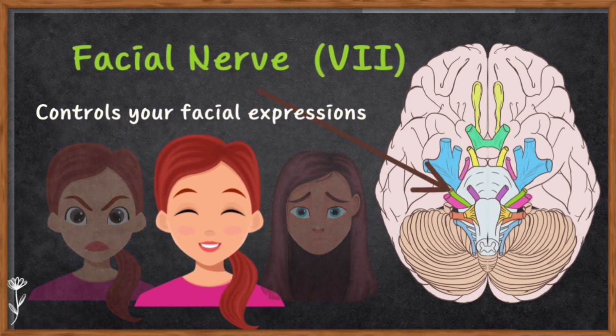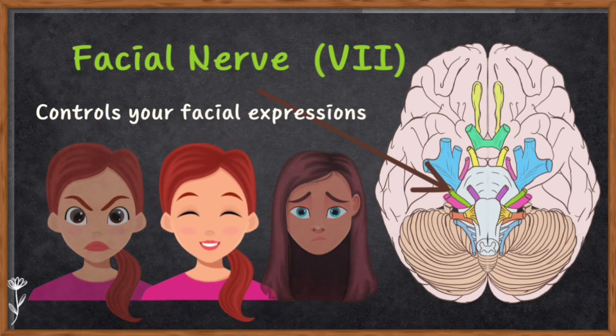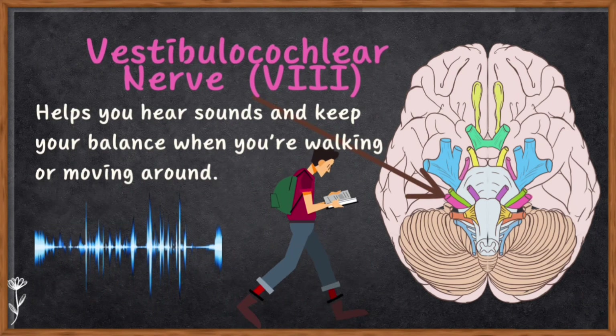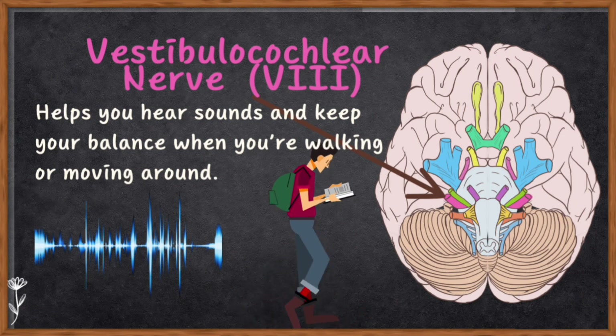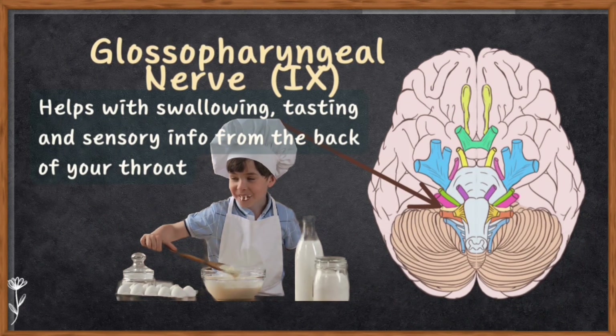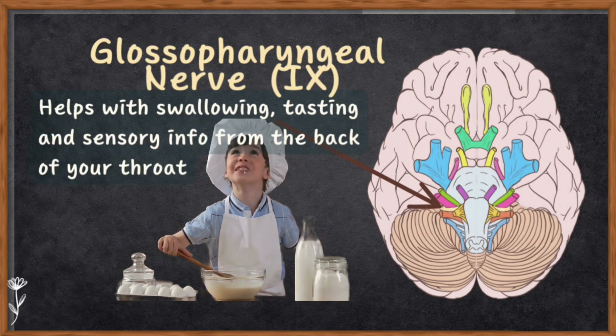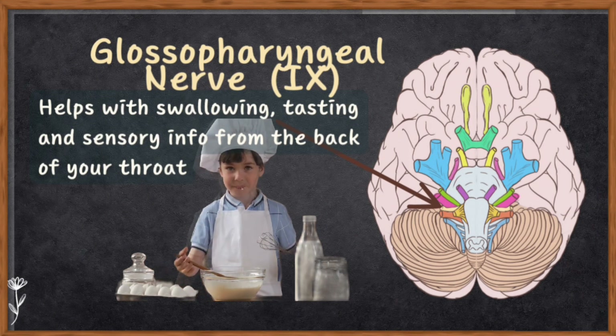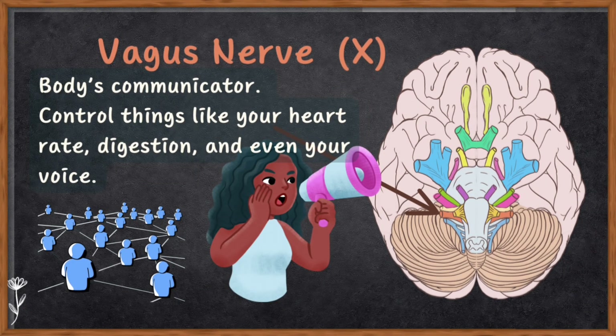Number seven is the facial nerve — as the name suggests, this nerve controls your facial expressions, allowing you to smile, frown, or raise your eyebrows. Number eight is the vestibulocochlear nerve — it's all about hearing and balance, helping you hear sound and maintain your balance when walking or moving. Number nine is the glossopharyngeal nerve — it is involved in your throat and mouth, helping with swallowing, tasting, and relaying sensory information from the back of your throat.